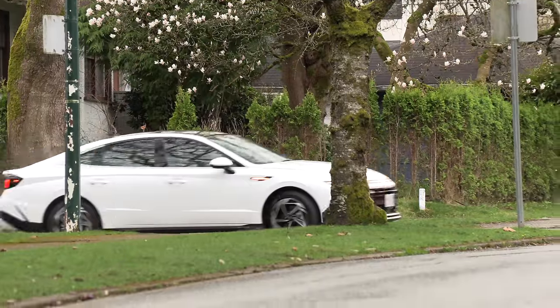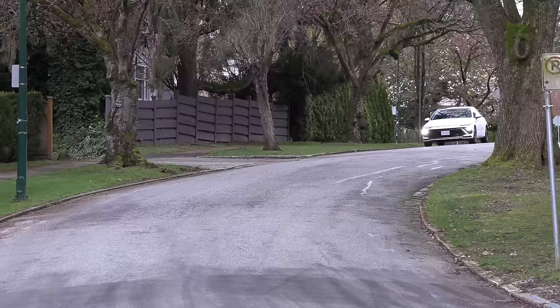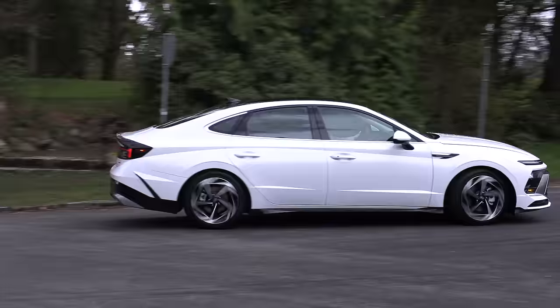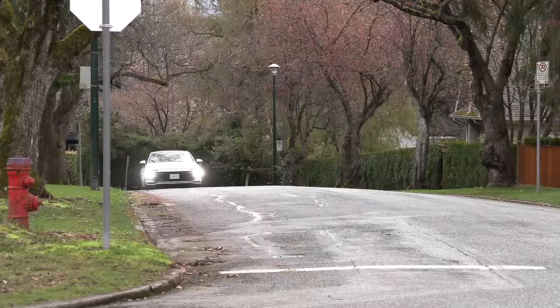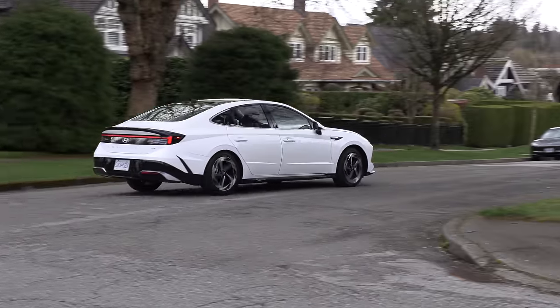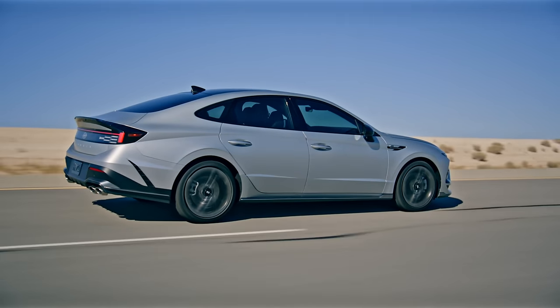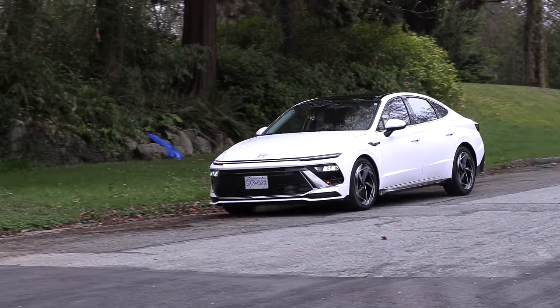All-wheel drive is now available on Sonata - that's the one we have. This is the base model actually. I really like it; I always liked the way the Sonata handled. Some are saying they miss the 1.6-liter turbo engine, but I think this has sufficient power, especially as a runaround in the city. On the highway when you want to pass, it will work a little harder, but overall it's well done. It has a multi-link rear suspension; the N-line has sport-tuned suspension.